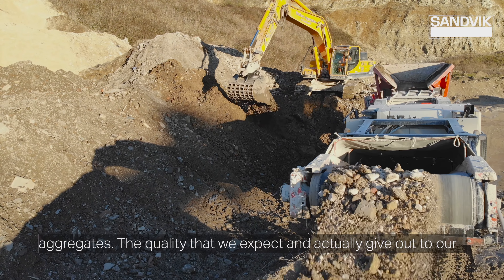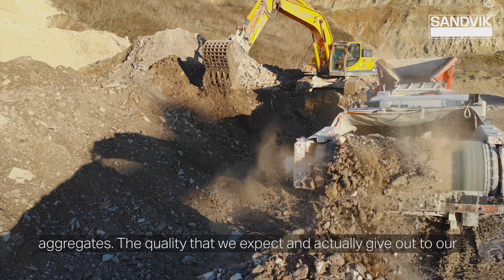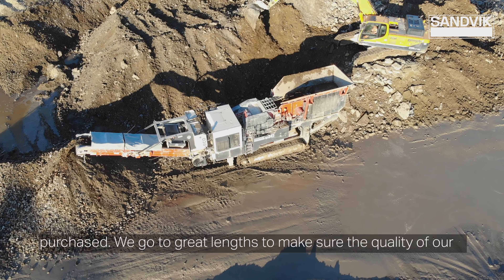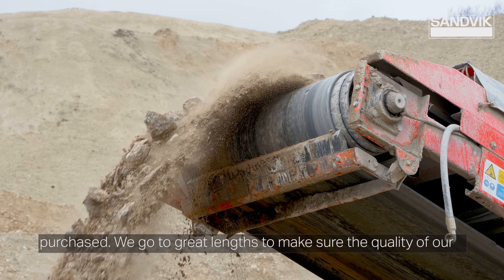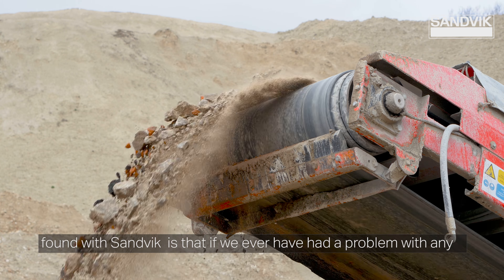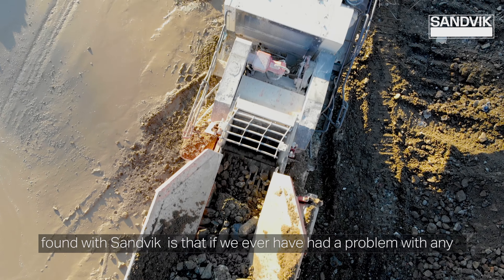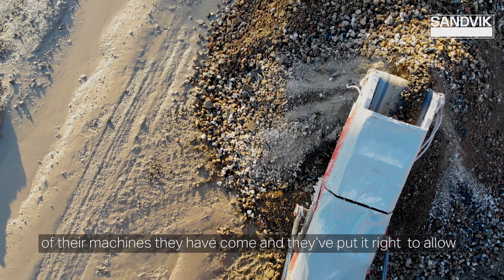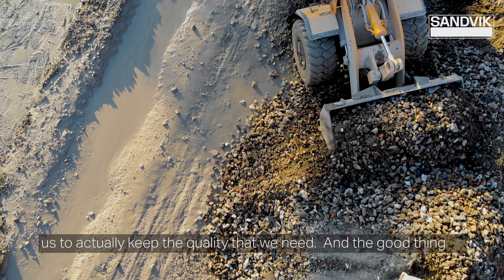The quality that we expect and actually give out to our customers, we expect back from some of the machines that we purchase. We go to great lengths to make sure the quality of our material supplied is absolutely 100%, and the one thing we've found with Sandvik is if they ever have had a problem with any of their machines, they have come and put it right to allow us to keep the quality we need.